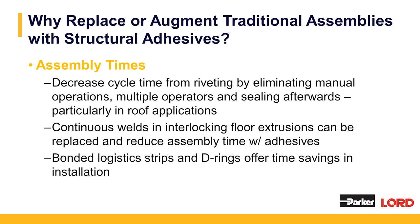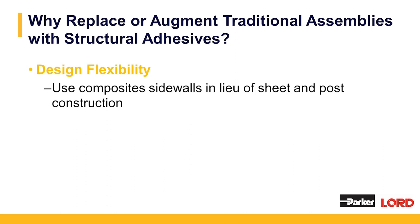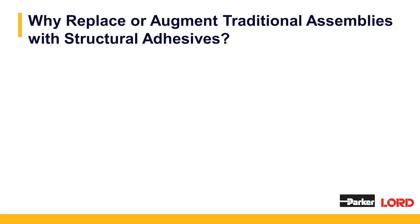Why replace or augment traditional assemblies with structural adhesives? It offers design flexibility. Use composite sidewalls in lieu of sheet and post construction. Light weighting is a big trend in the industry and moving to advanced composite systems would require other fastening methods like structural adhesives. You could also bond translucent roofs like chemlite or aluminum top extrusions and jade channels, and add e-track and logistics strips to finish bodies wherever needed.